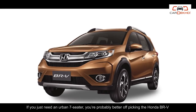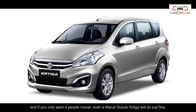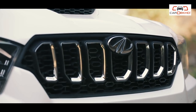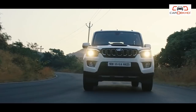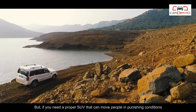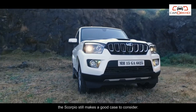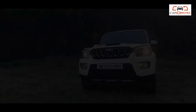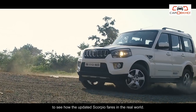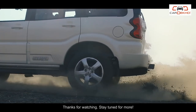If you just need an urban 7-seater you're probably better off picking the Honda BR-V, and if you only want a people mover even a Maruti Suzuki Ertiga will do just fine. But if you need a proper SUV that can move people in punishing conditions and give you real go-anywhere capabilities at the same time, the Scorpio still makes a good case to consider. Check out our road test review of the Scorpio by hitting the link in the description to see how the updated Scorpio fares in the real world.